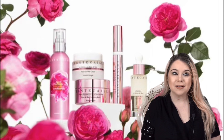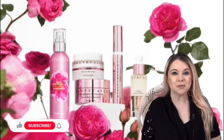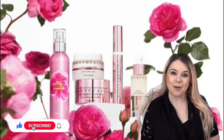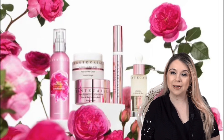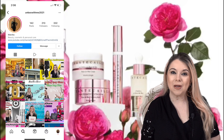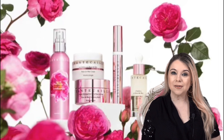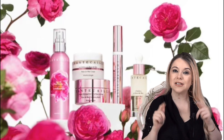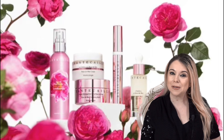Now, if you guys like beauty and skincare and fragrance videos, please consider subscribing to my channel. I would love to have you here. Don't forget to hit that notification bell so you can be notified of my next video. I'm on Instagram and I would love for you to come and follow me there as well. I'm going to link all the information down in my description box. Without further ado, let's jump into this video.